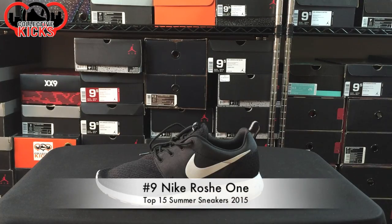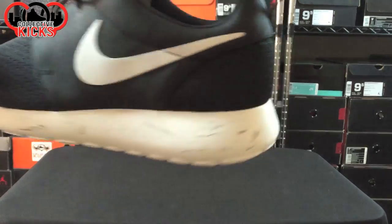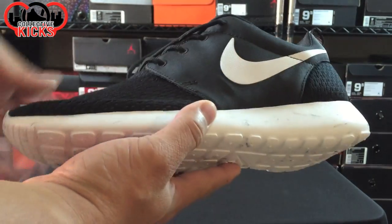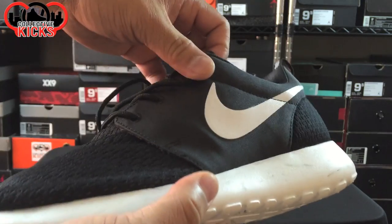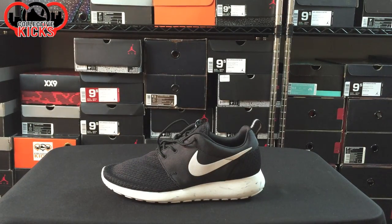Number 9 on the countdown is the Nike Roshe Run — one of the most comfortable pairs of sneakers you can buy for the price. Very dope model, and only about $75 to $90. You can find them on sale for like $60 in some places. You definitely need to have at least one pair of Roshe Runs in your collection, in my opinion. Number 9.